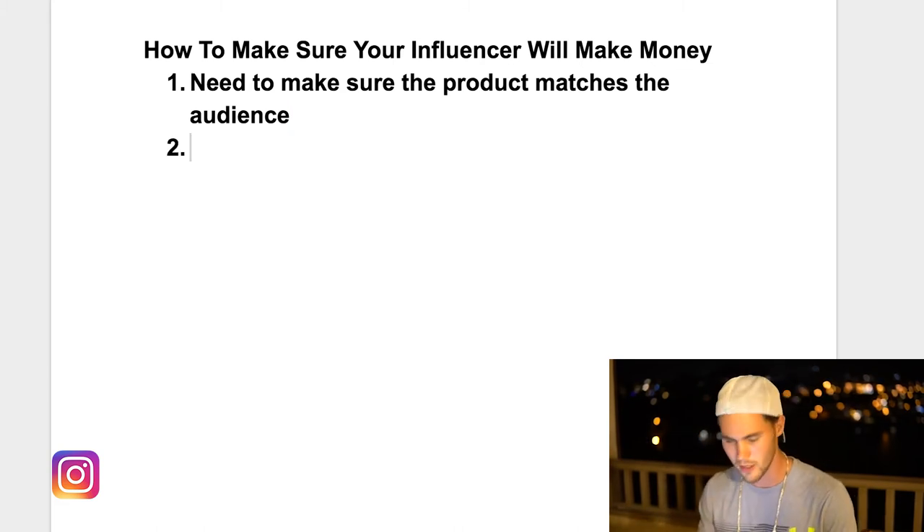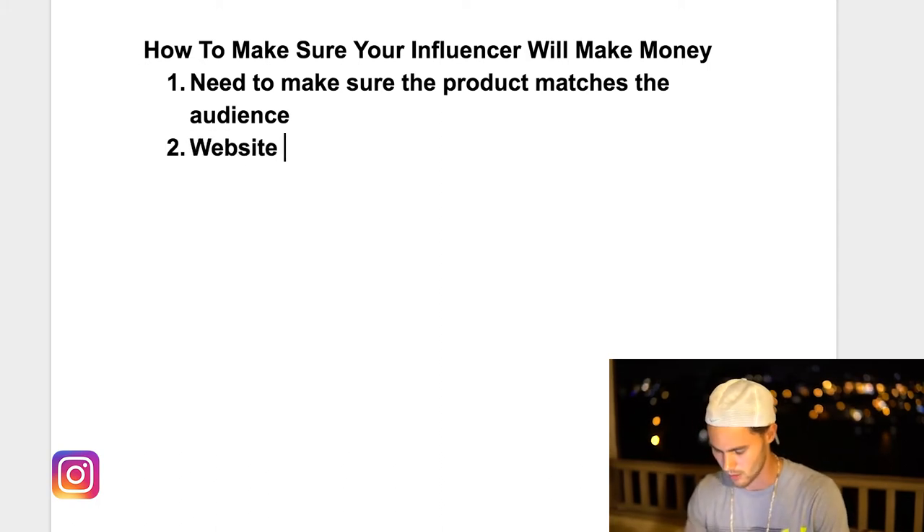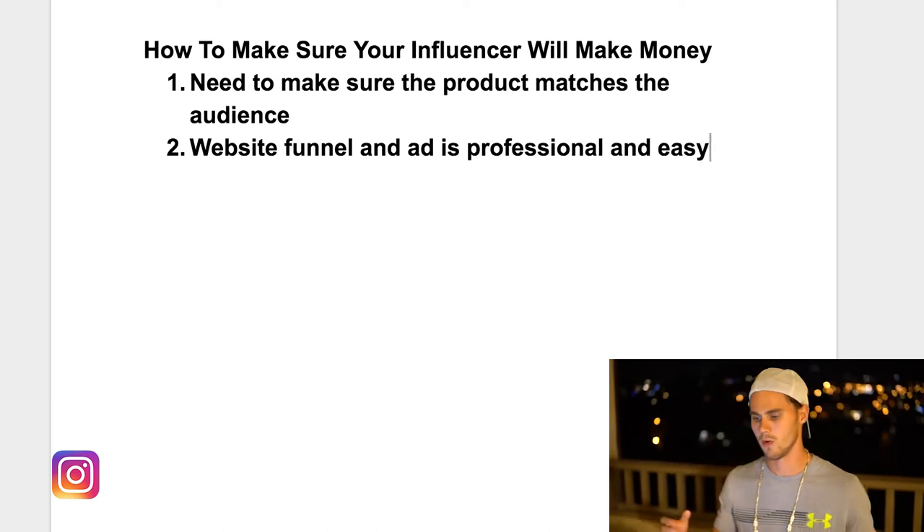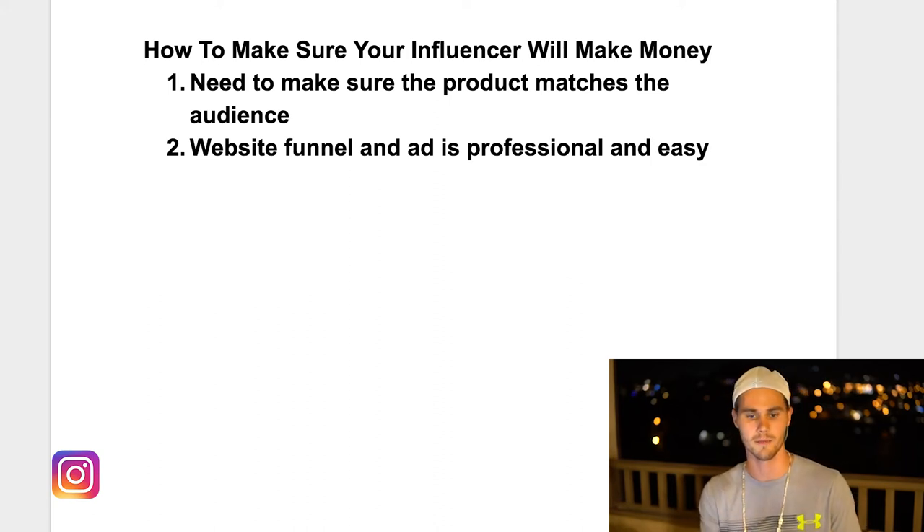The second thing is that you need to make sure that your website, funnel, and ad are professional. Your Shopify website, your funnel — if you don't know what a funnel is, basically it's the process that the person who comes off Instagram goes through in order to actually make a purchase. Your website has to not look like a scam, it can't have stuff all over the place, it has to be easy to use and easy to navigate.